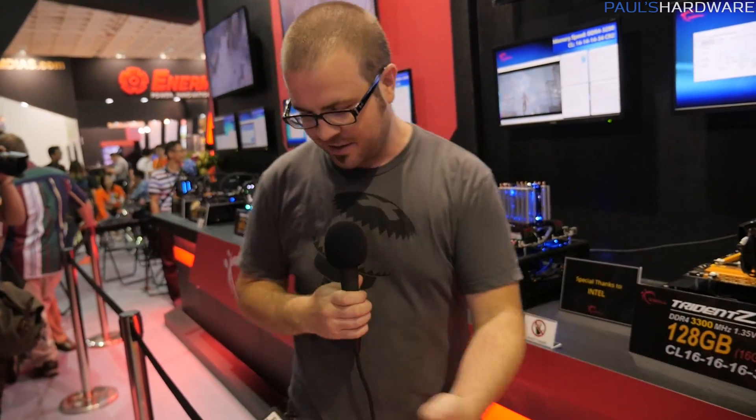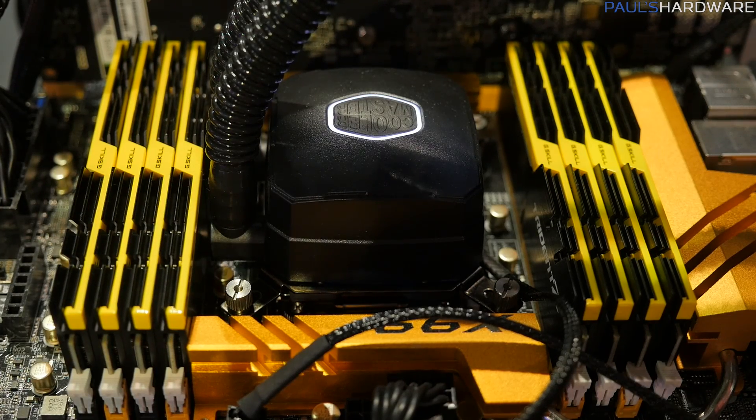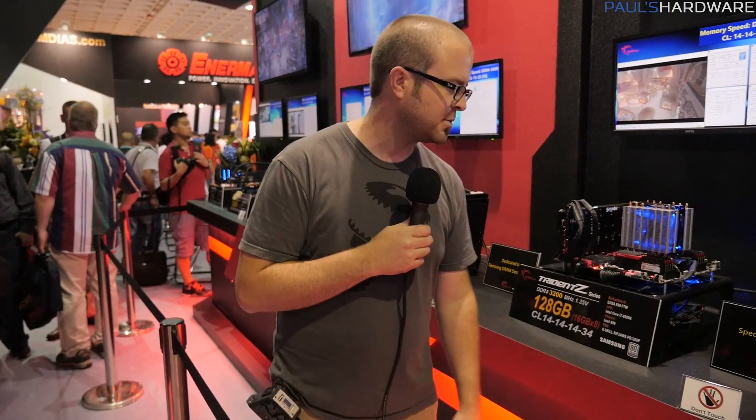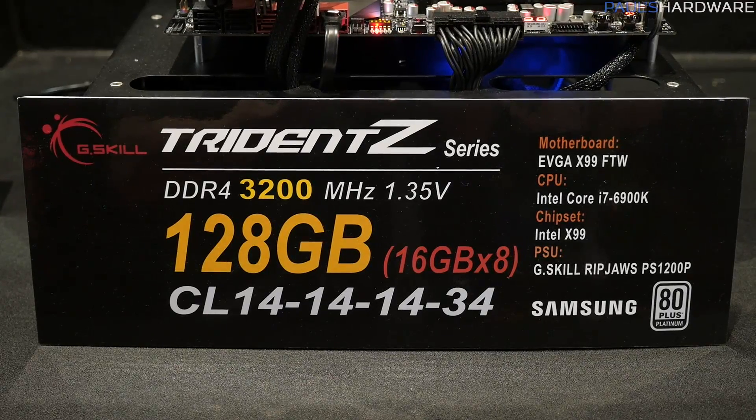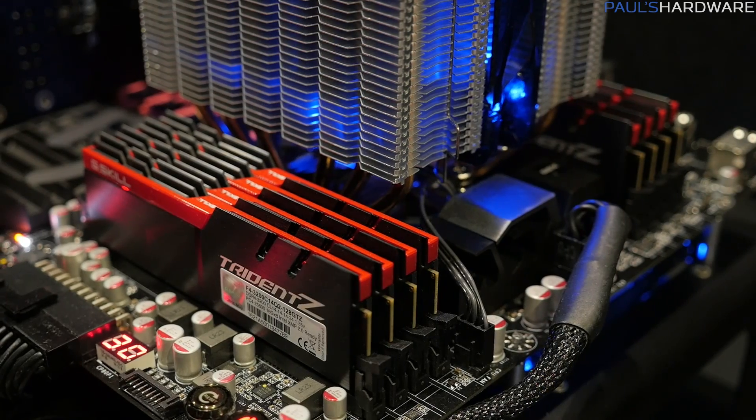Let's talk X99. X99 gives you DDR4 memory quad-channel, which is better than dual-channel, and you get eight DIMM slots. That means you can get some insane memory configurations like this 128GB kit — yellow and black aesthetic, DDR4-3300, 1.35V, CAS latency 16. I need a 128GB memory kit for a RAM disk — I'm going to make a really big RAM disk with a 128GB kit. Here's another 128GB kit with CAS latency of 14. The speed isn't quite as much at 3200, but tighter timings. This one is kind of a different color scheme — slate gray with red on top. That's pretty sexy.